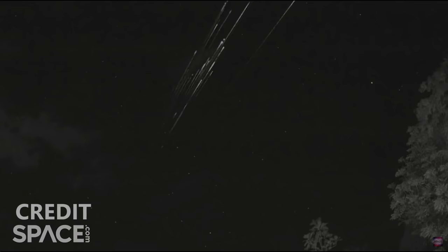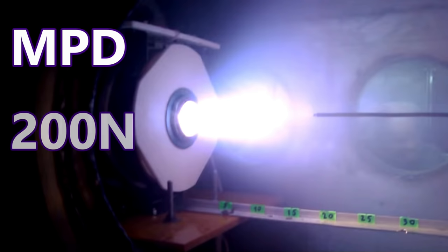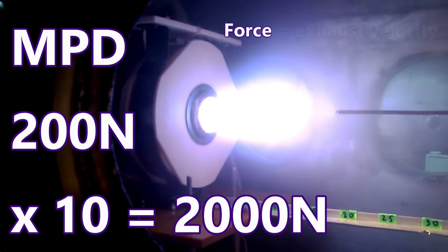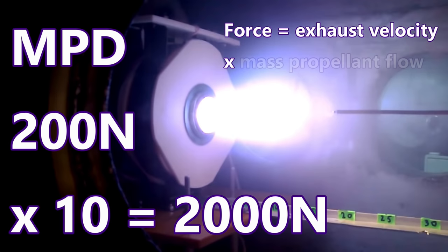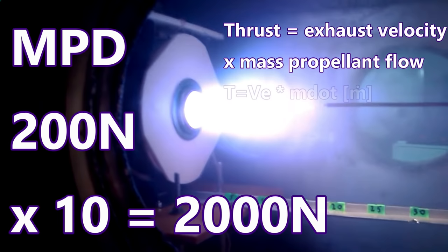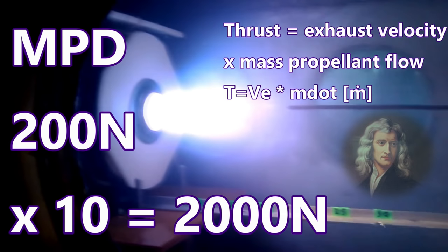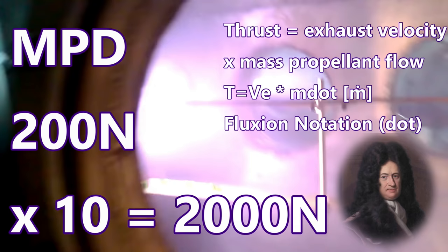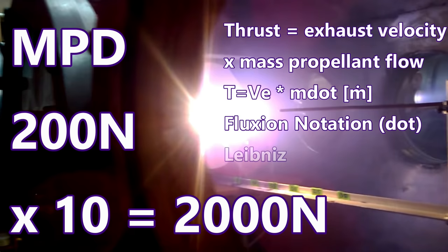Magnetoplasma dynamic thrusters can produce up to 200 newtons of thrust. Let's have 10 of these thrusters putting out a total of 2,000 newtons. Another equation tells us that force equals exhaust velocity times mass propellant flow. In aerospace science, mass propellant flow is usually given as m-dot. The dot notation was developed by Isaac Newton when he reinvented calculus.